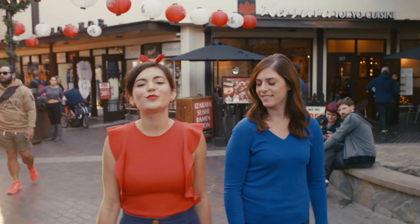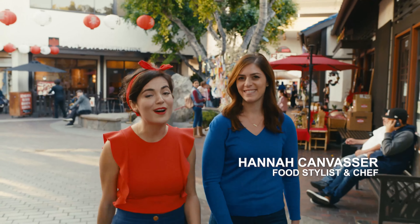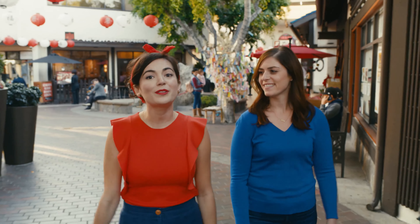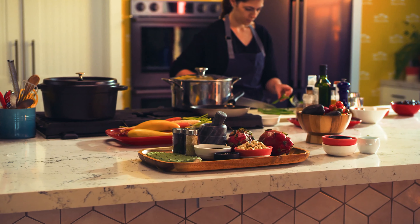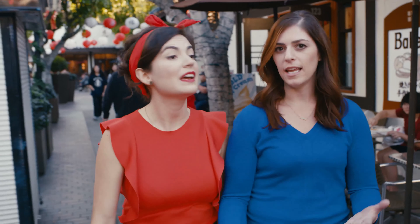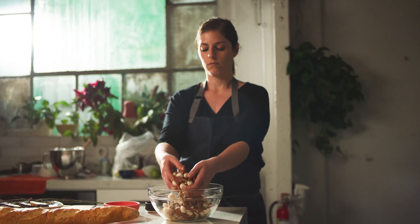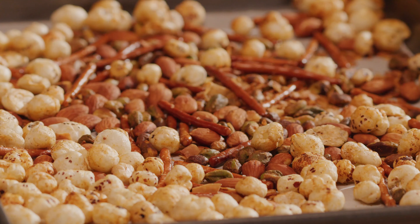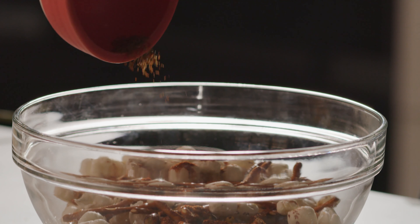Lotus seeds have been used for centuries in Asian cuisine. I'm here with Miss Hannah, who's an awesome food stylist, and we're going to talk about the ways that she's incorporating it into her dishes. The great thing about lotus seeds is that it's like a blank slate. It has a floral undertone, but you can add any flavor to it to make it what you want. They're really kind of replacing popcorn.